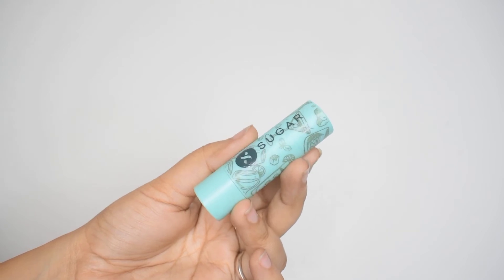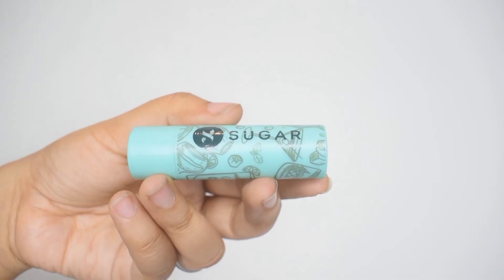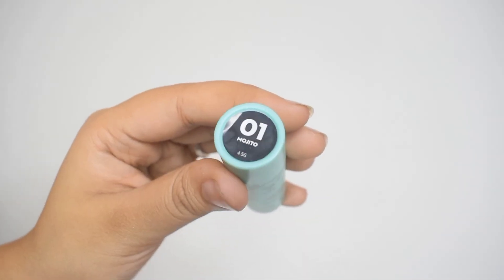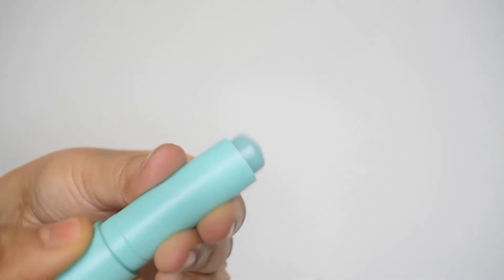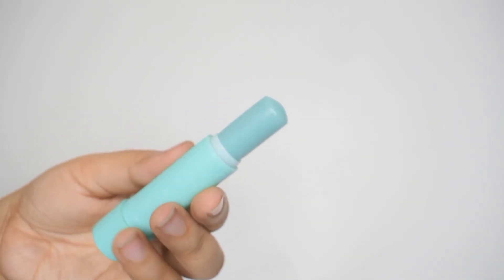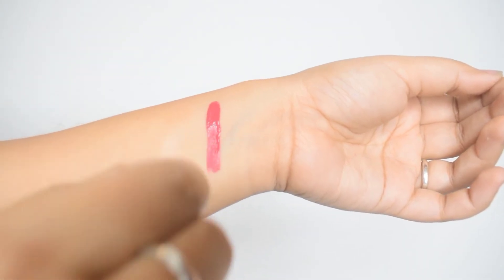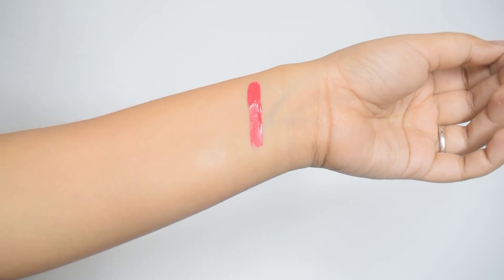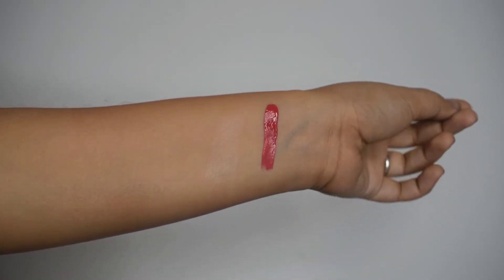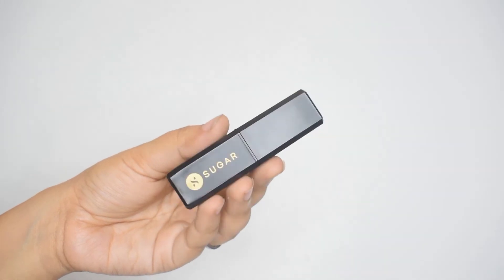Next up is this lip balm from Sugar Cosmetics. It smells super amazing and feels amazing on the lips; however, it does not last very long and you have to apply it quite a few times in quite a few layers for it to work. That said, I would say it's a good lip balm overall — I absolutely love the packaging, the way it feels, and the way it looks. Alright for the price.